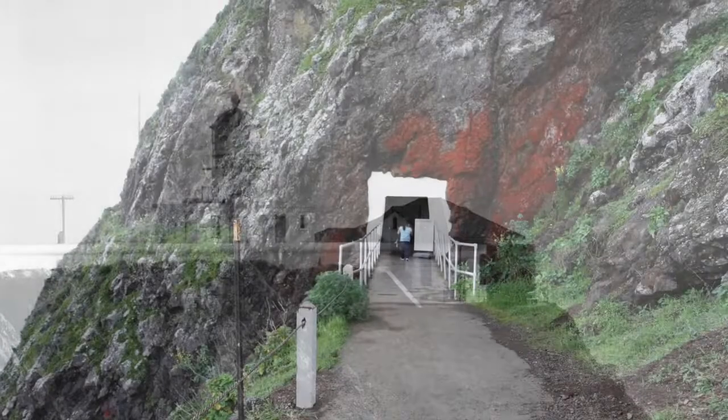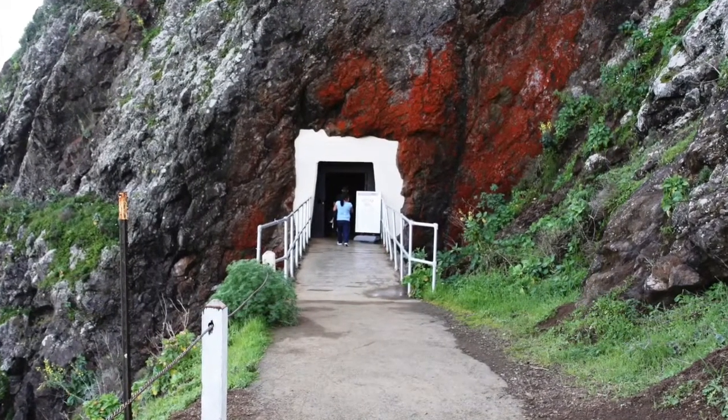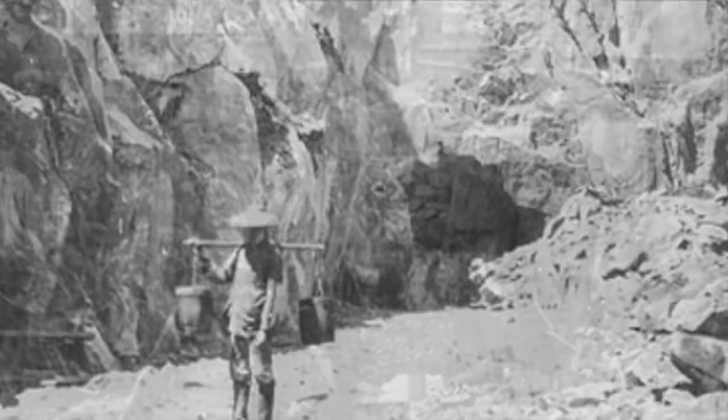To access the new site, a 118-foot-long tunnel was carved through the hard rock. The tunnel was dug by Chinese laborers who had previously dug tunnels for the transcontinental railroad.